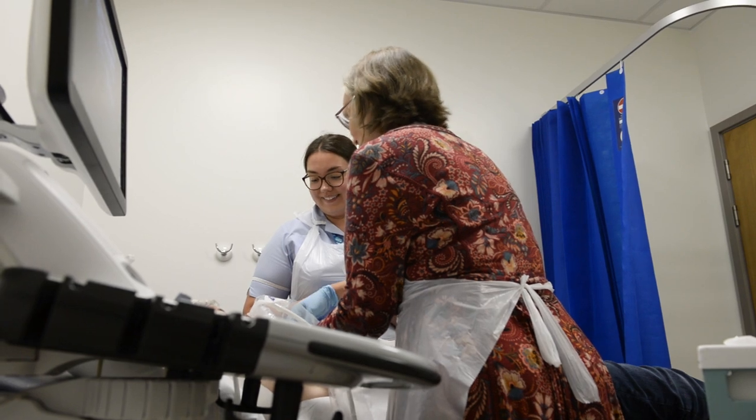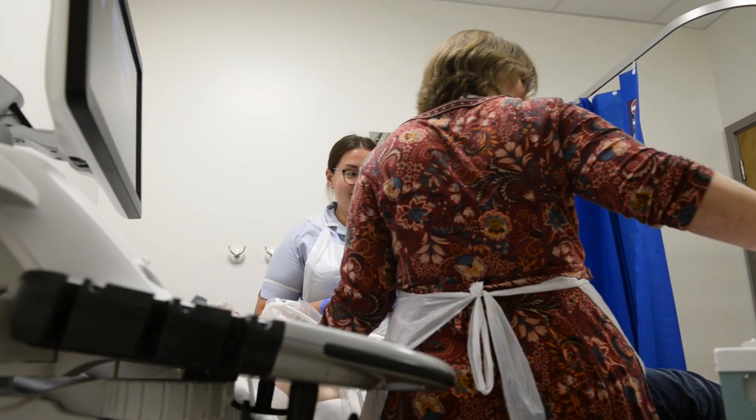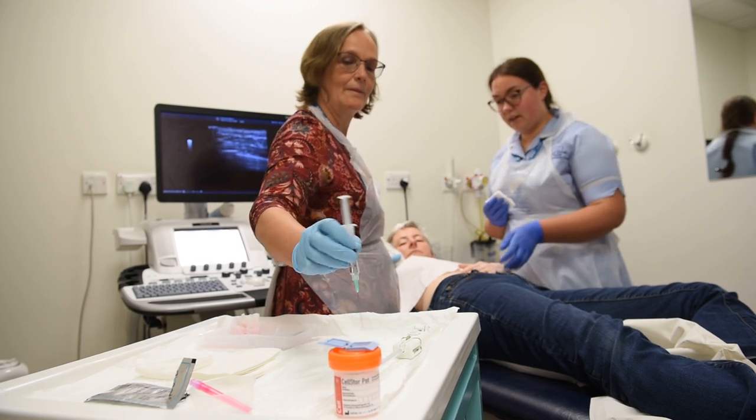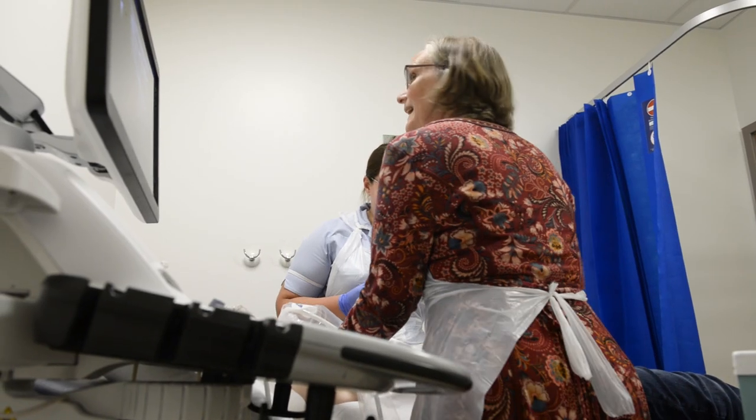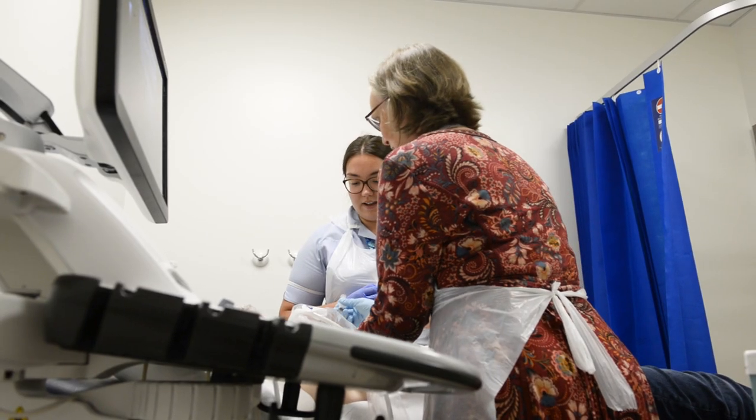If they have any concerns at all they'll usually recommend that we do a biopsy. It's always helpful if you know that's going to happen, because they'll have that conversation with you while they're actually doing the scan — talking to you about what the biopsy entails and trying to get a little bit more information.